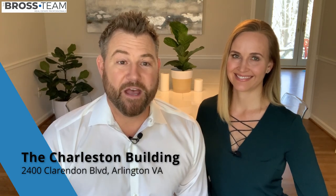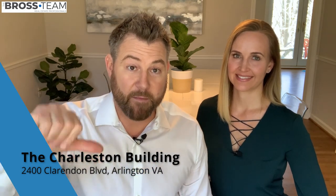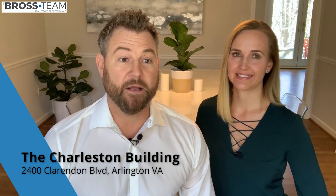Thank you for taking the time to watch our short video. If you have any specific topics you'd like us to talk about, leave us a comment below. We are Eric and Lila Bross of the Bross Team with Century 21 Redwood Realty, and we will see you next week. Bye.